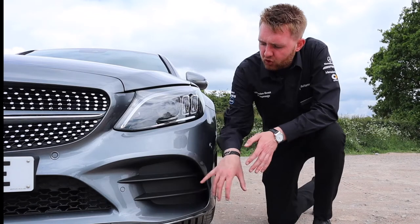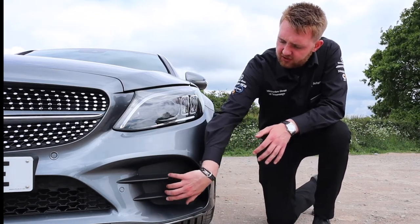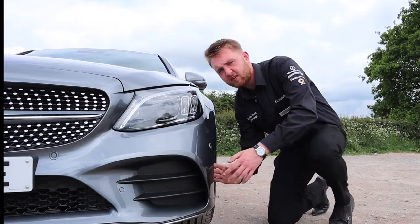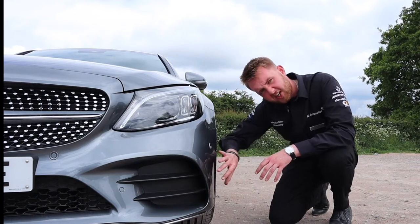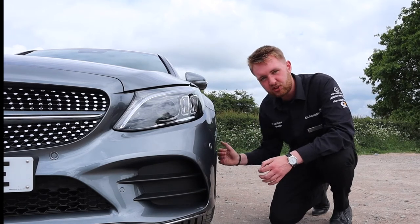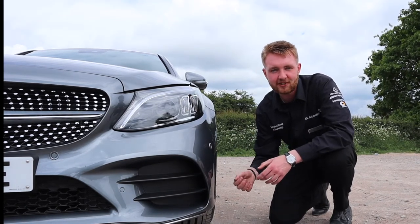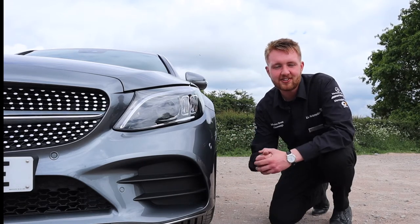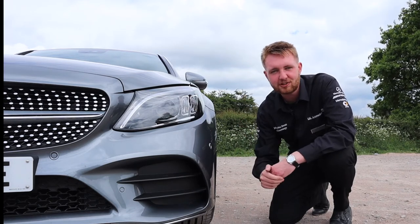On the front corners of the C-Class Saloon, next to these horizontal strakes, air gets channelled through there through this vent here. That air is then sent all the way down the side of the car. At speed, this reduces some of the drag and turbulence thrown up by the wheels as they spin, increasing fuel efficiency and the aerodynamic properties of the car — really allowing it to slice through the air almost like a fish.